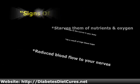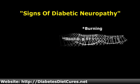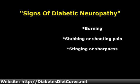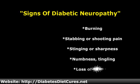About half of all people with diabetes have some form of nerve damage, and it usually presents in a number of ways — no two people are alike. Here are some of the most common: burning, shooting pain, stabbing pain, sharpness or stinging, numbness, tingling, loss of sensation, and abnormal reflexes.